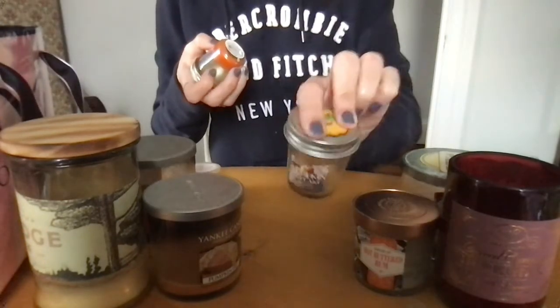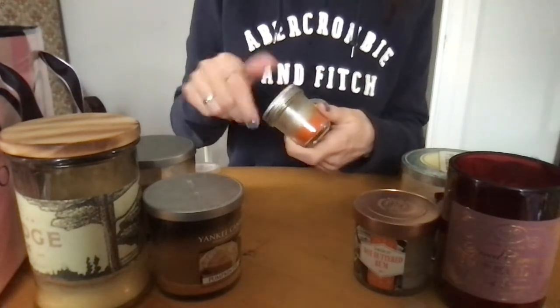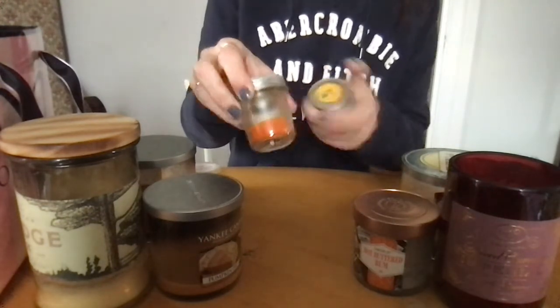Bath and Body Works Pumpkin Cupcake — did fine, actually burned pretty cleanly. Pumpkin Pie — ooh, that smells very burned, so I'm sure that's why I only did that much.